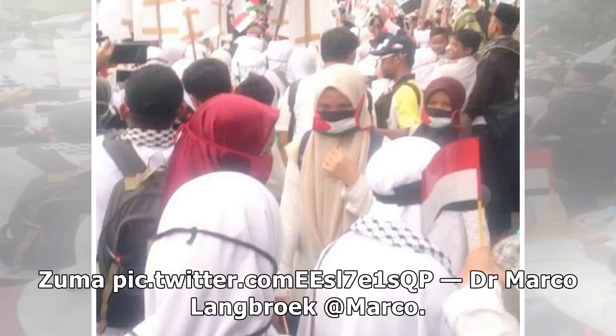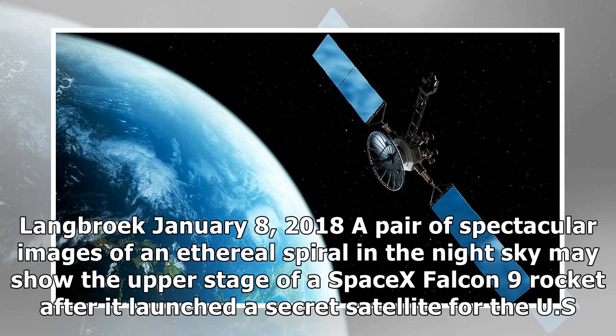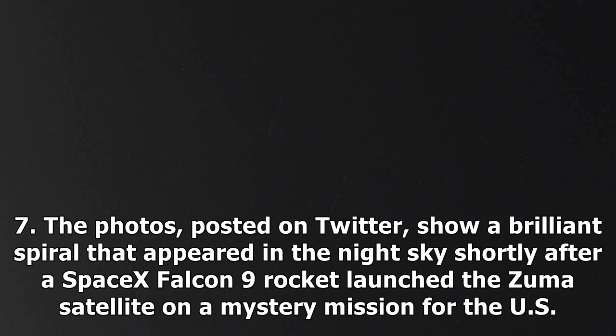Dr. Marco Langbrook, January 8, 2018: A pair of spectacular images of an ethereal spiral in the night sky may show the upper stage of a SpaceX Falcon 9 rocket after it launched a secret satellite for the U.S. government on Sunday night, January 7.